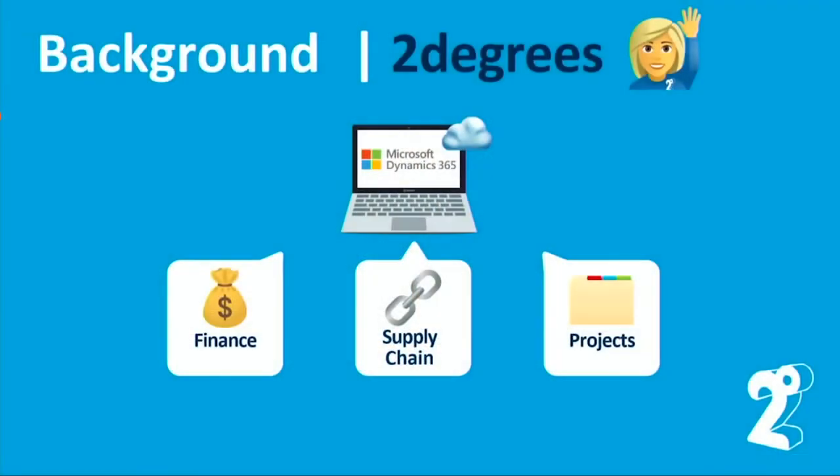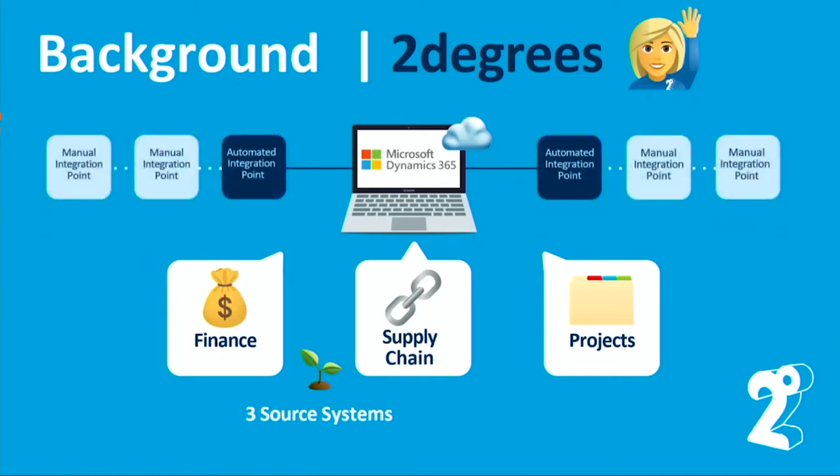We had three modules: finance, supply chain, and projects. Of course we had three source systems and therefore there was a migration involved. In terms of integration points, we had a number of them but we automated two of them before go-live. Our customisation level was less than 10%, but it was just about double the best practice recommendation of 5%.